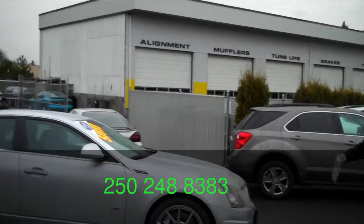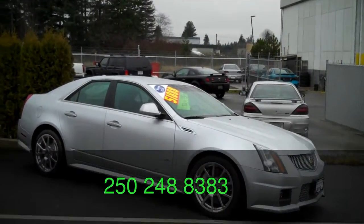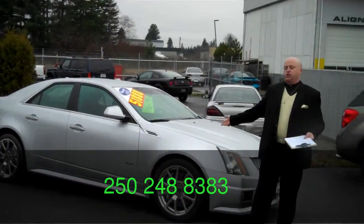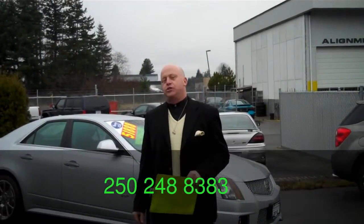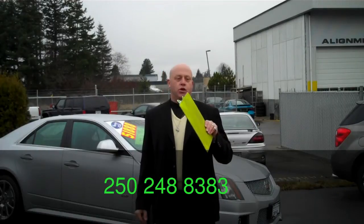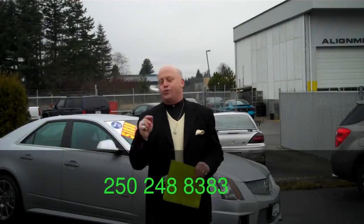Only the best, sir. Last one of all — CTSV. Gorgeous automobile. This is what you want to see under your tree. Only $51,888, 62,000 kilometers — it's like brand new. Here at Harris Oceanside GM we've got the best selection of pre-owned Cadillacs. We're looking for your service, parts, and sales — we've got you covered here. Give us a call: 250-248-8383.